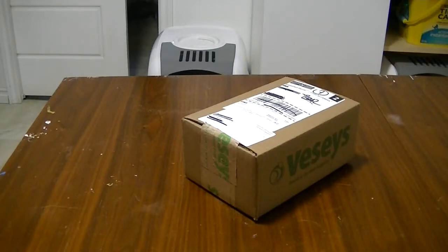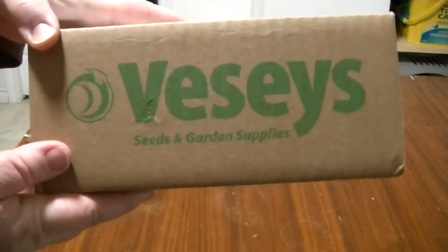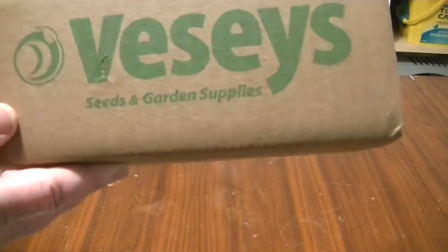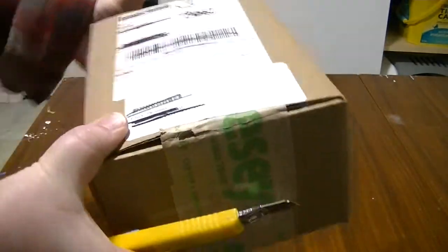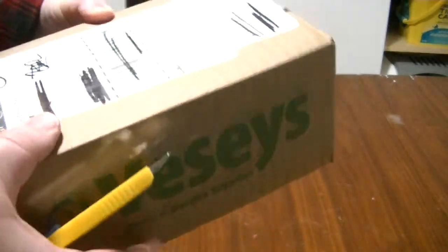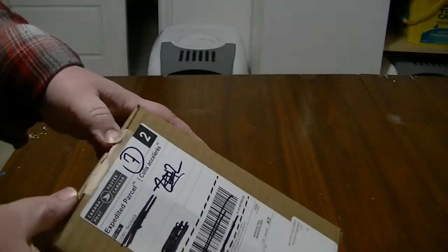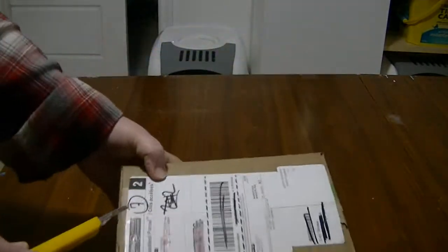Hi guys, welcome to Phoenix and the Noms. Here is an exciting package — it came from VZ's. If anybody in Canada knows, VZ's sells seeds and garden supplies. I ordered from them last year and the year before, and they had such a good germination rate that I ordered again. I'm doing this video in December 2020.